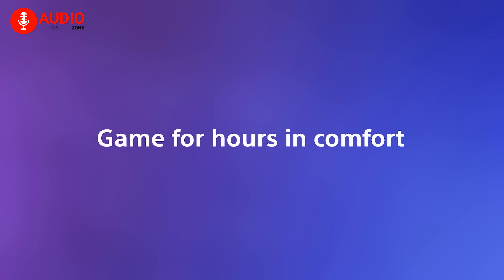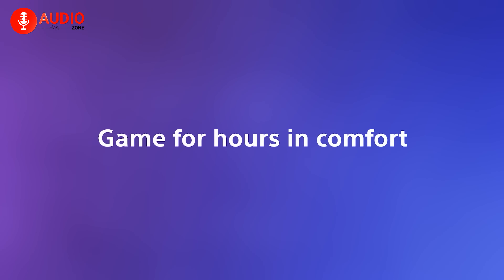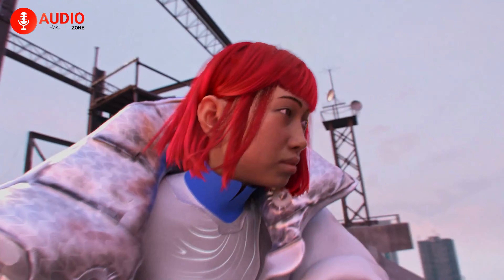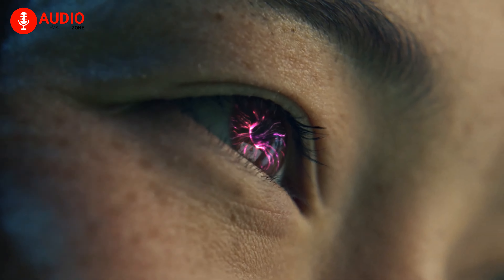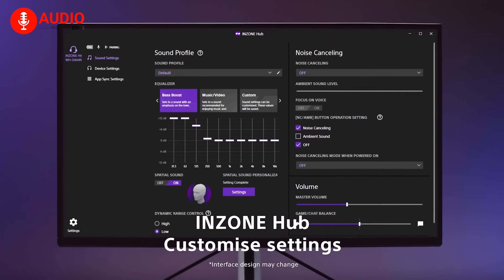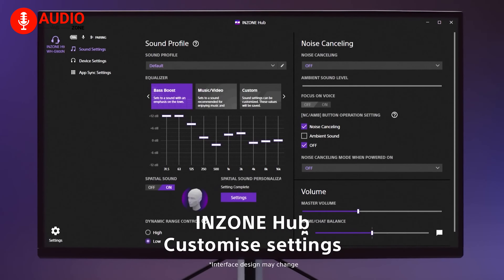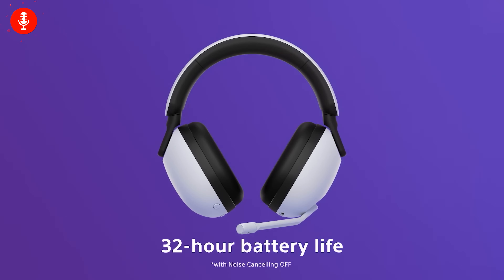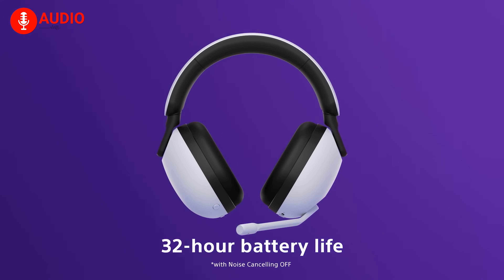They are also relatively comfortable to wear and play for hours on end, and the audio quality makes identifying enemy footsteps and gunshots relatively easy, giving you a competitive edge. On PC, you even have access to a graphics EQ and presets that help you tinker with the audio exactly the way you want it to. With a solid 32 hours of battery, gaming will never be the same — a Sony guarantee.